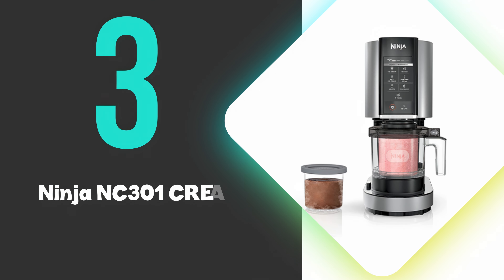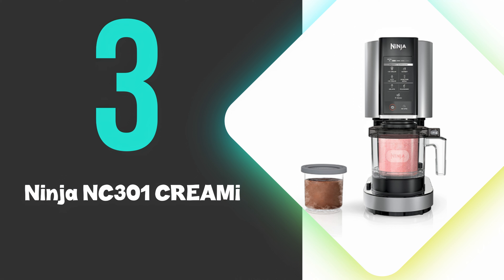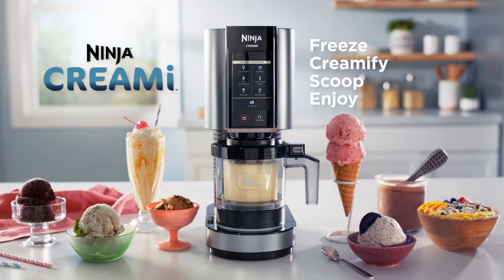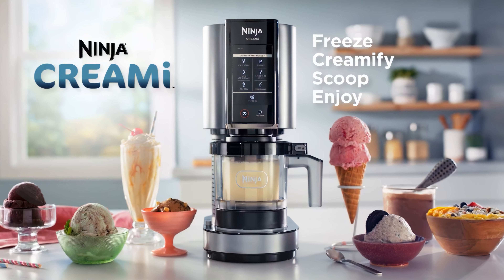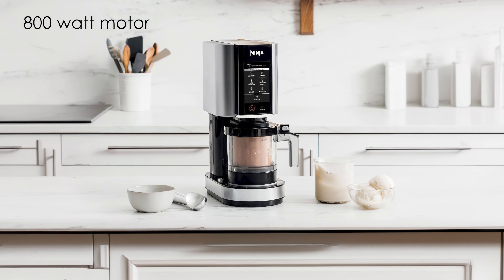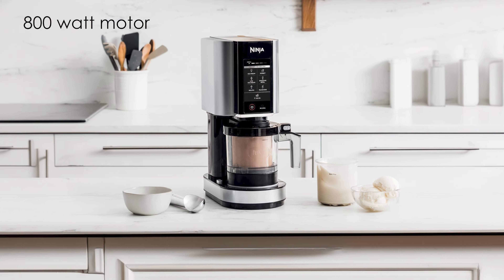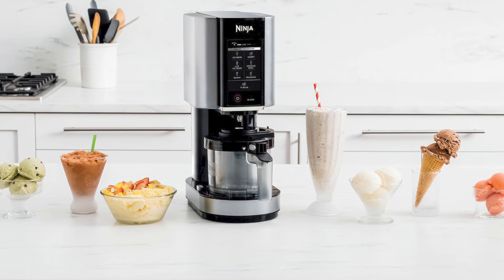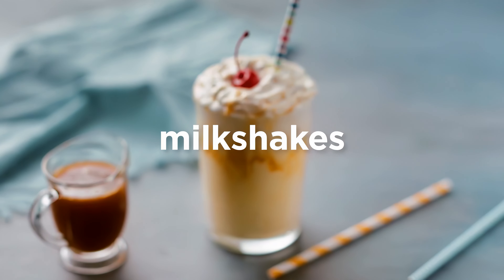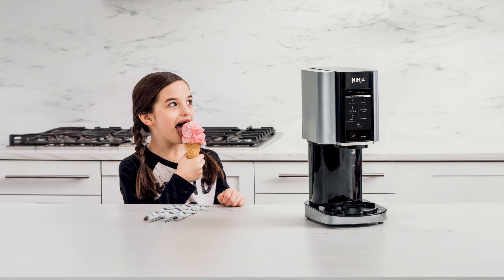At number 3 we have the Ninja NC-301 Creamy. The Ninja Creamy is a versatile ice cream maker that transforms frozen ingredients into creamy desserts with ease. Its 800-watt motor powers through solid bases, creating smooth textures in minutes. The machine offers 7 one-touch programs, including ice cream, gelato, sorbet, and milkshake options, allowing for diverse frozen treat creation.